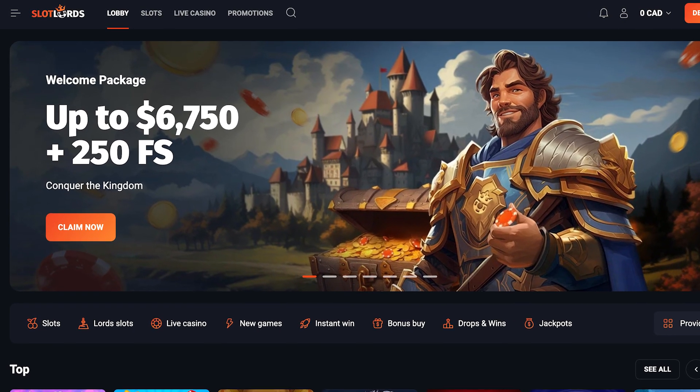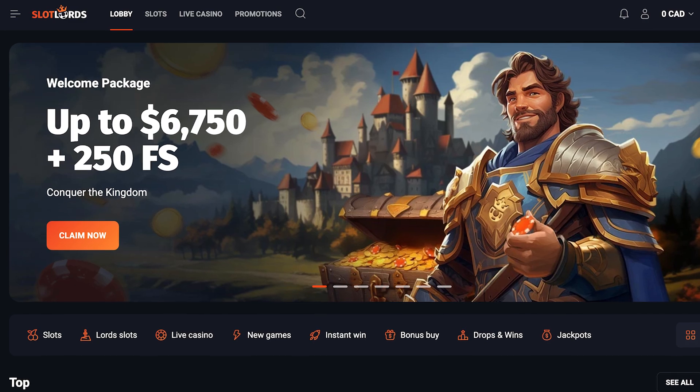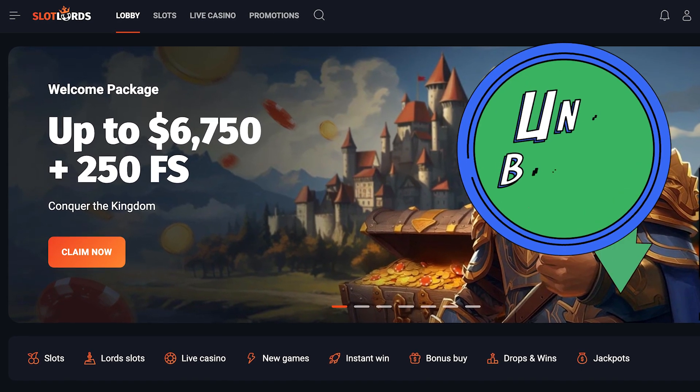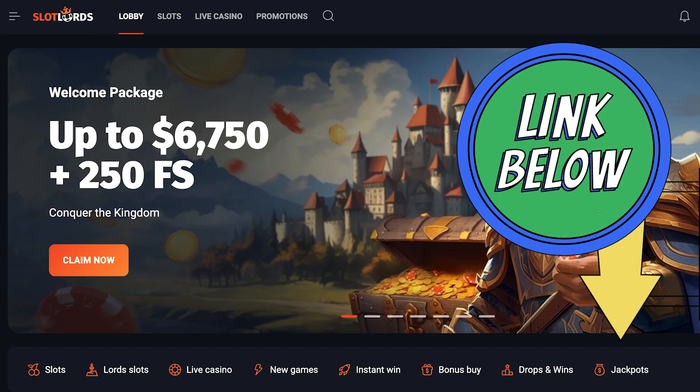Don't miss out on their welcome bonus up to $6,750 plus 250 free spins. Sign up by using the link below.